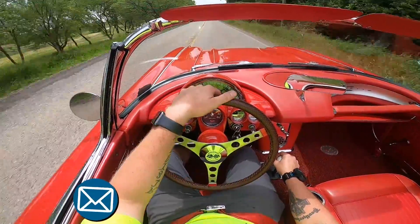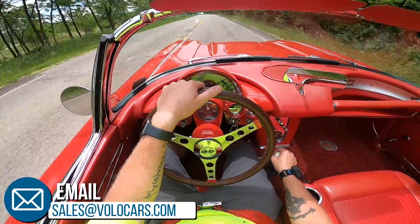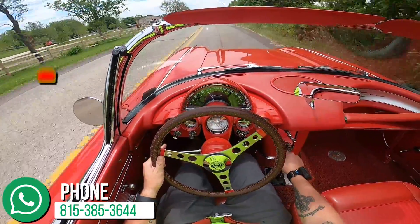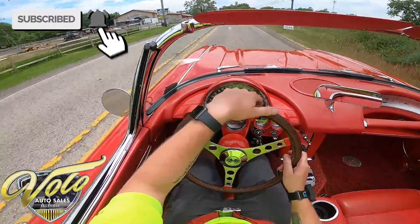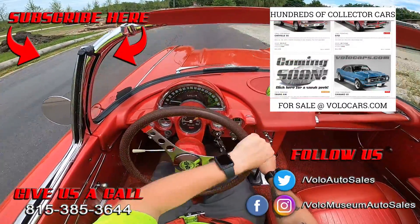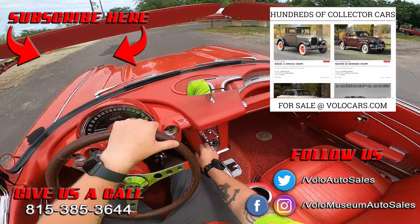What a blast. I hope you enjoyed this virtual test drive. Go ahead and click subscribe on the YouTube channel, turn on the notifications, and then head on over to volocars.com — get the pricing, the pictures, all the extra specs on this and all of our other vehicles for sale. Make sure you give our salesman a call. As always, appreciate you.